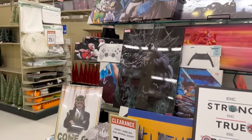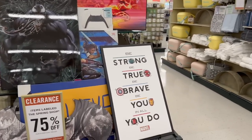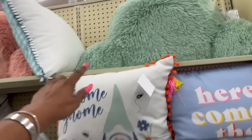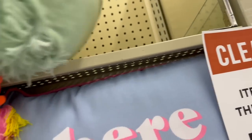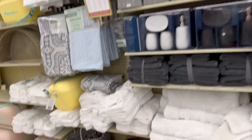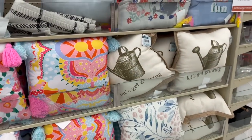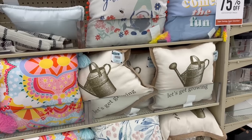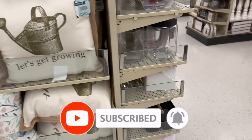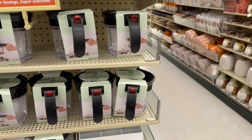Well guys, that is everything I'm seeing at this Hobby Lobby. I think I had more luck at the other one. They have lots of spa stuff here but the other one is going to be my best bet. I hope you guys are having a fabulous, blessed day. Thank you so much for taking the time to watch my videos. If you like these videos please remember to like and subscribe so you never miss an episode. Stay blessed, talk to you soon!